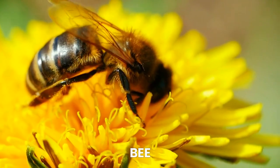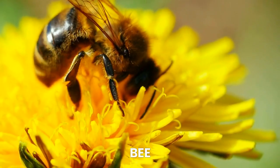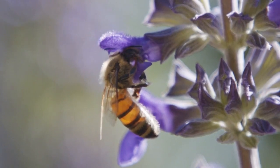Next up, we have the buzzing bee. Bees are essential pollinators, helping plants grow and produce delicious fruits and vegetables. They also make yummy honey in their hives.